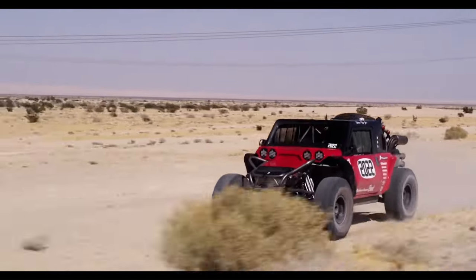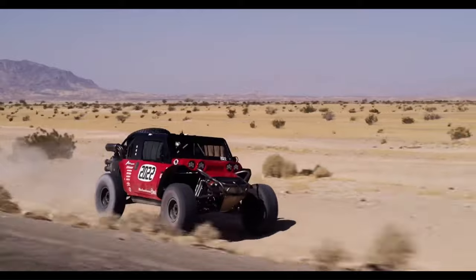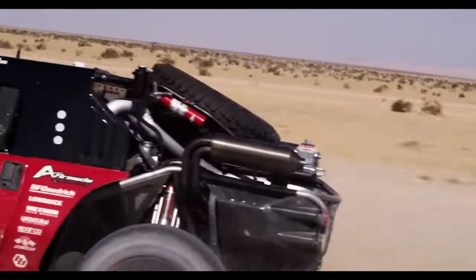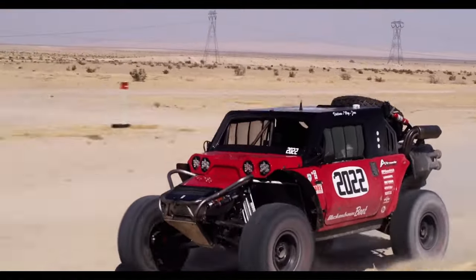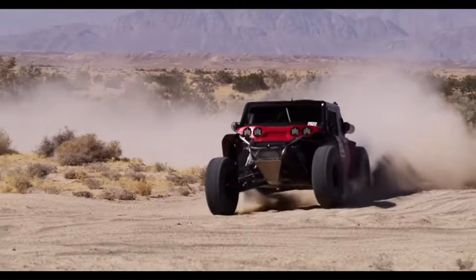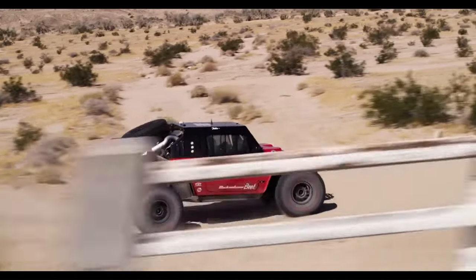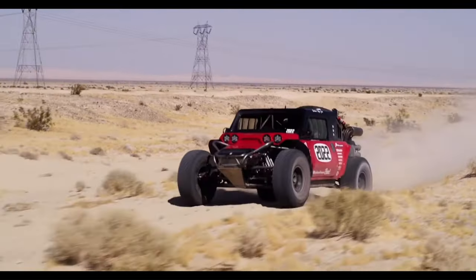The Boot is equipped with a four-speed automatic transmission and a 6.2-liter V8 engine developed by General Motors. In 2019, it raced the Baja 1000, won in its class, and then drove home. This vehicle truly begins where the road ends.